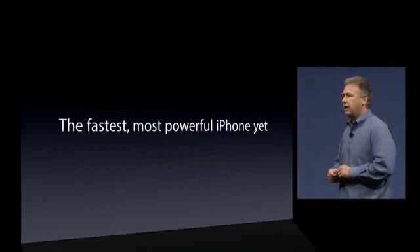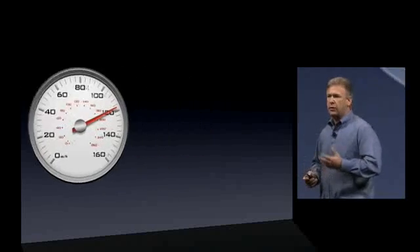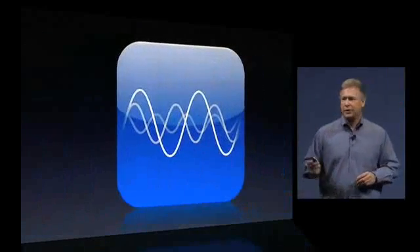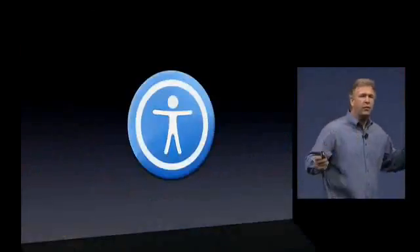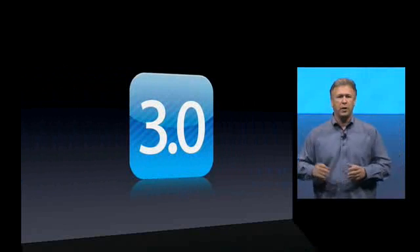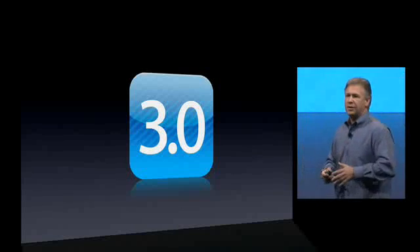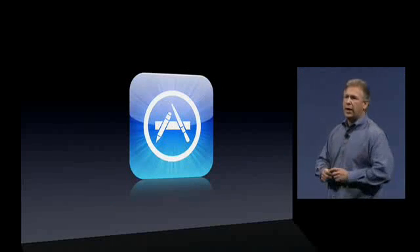The iPhone 3GS is the fastest, most powerful iPhone yet. It delivers amazing speed, an incredible 3-megapixel autofocus camera, video capture, editing and sharing, voice control, digital compass, and great accessibility features. On top of that, all the iPhone OS 3.0 features that haven't even hit the market yet are coming to the 3GS too, along with over 50,000 and growing applications on the App Store — and the rate at which apps are getting into the store continues to accelerate every day.